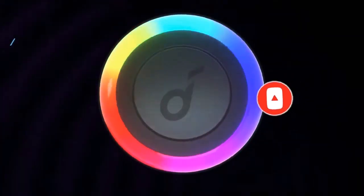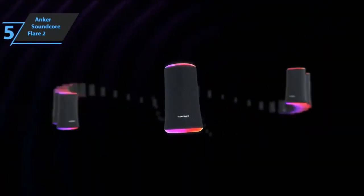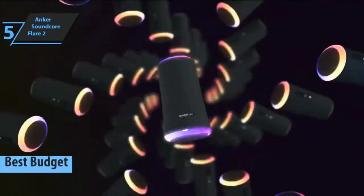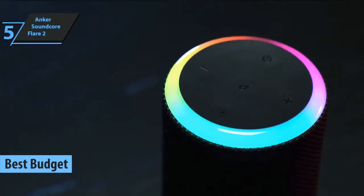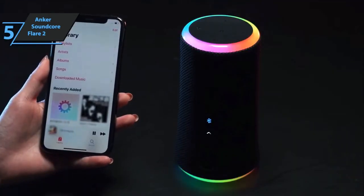Now let's get started. If your primary goal is to save money without sacrificing quality and performance, we say check out the Anker Soundcore Flare 2, also known as the best-budget Bluetooth speaker available on the market in 2022. The Anker Soundcore Flare 2 looks almost identical to the first-generation model but adds an LED ring on top, providing more RGB goodness.